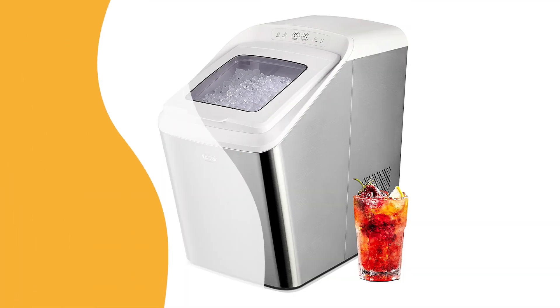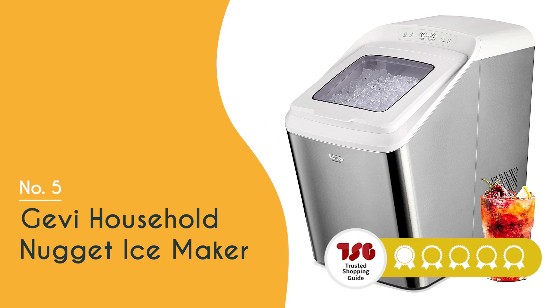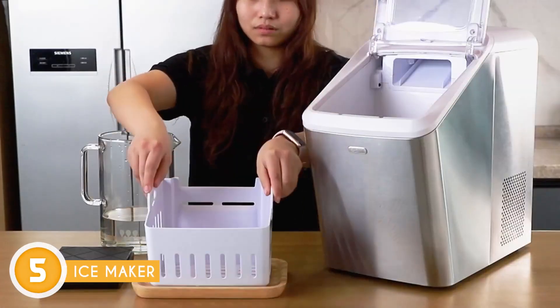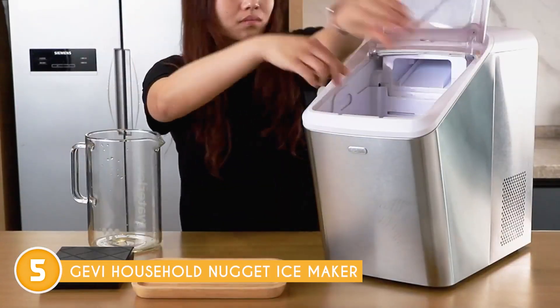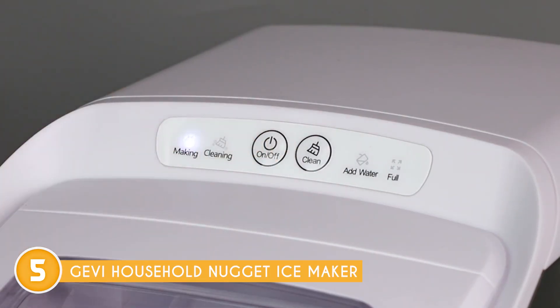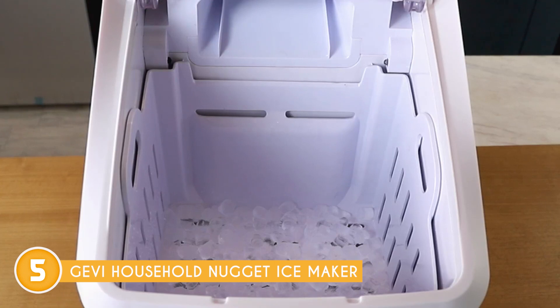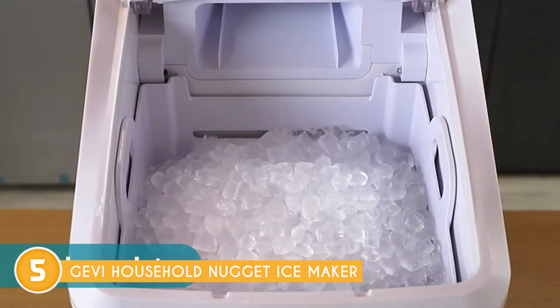The fifth Nugget Ice Maker on our list is the Gevi Household Nugget Ice Maker, which TrustedShoppyGuy.com has awarded a 4 badge rating. The Gevi Household Nugget Ice Maker shines in its compact design, making an excellent choice for small kitchens, RVs, boats, or any space-conscious environment. Its sleek and modern appearance adds a touch of elegance to your kitchen decor while delivering efficient ice-making performance.